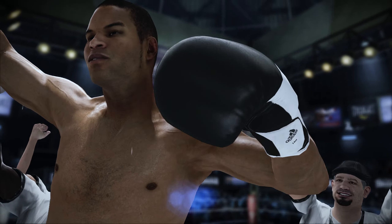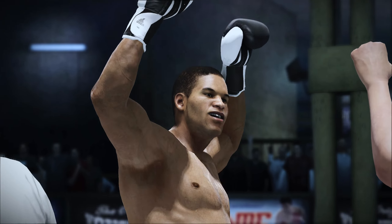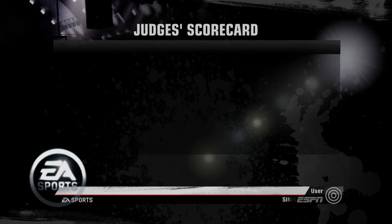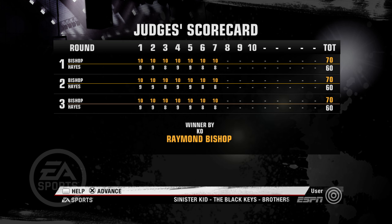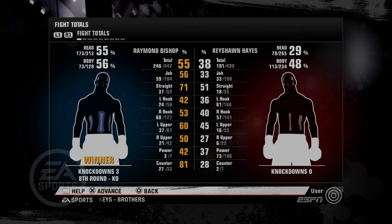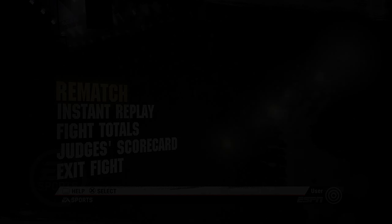Ladies and gentlemen, the winner — Raymond Bishop. As we saw, he was up on the scorecard throughout the evening. Raymond Bishop's now a winner by knockout. Listen, you want to win, you want to get to a title, you want to be successful and make money — this is one way to ensure you're going to make money: scoring knockouts. Yeah, good one for the fans. Glad you tuned in to see it with us. I'm Joe Tessitore alongside Teddy Atlas — thanks for being with us.